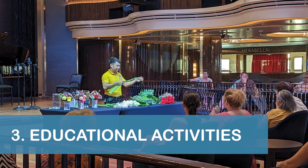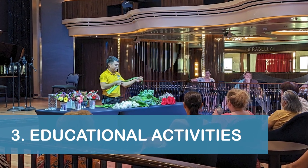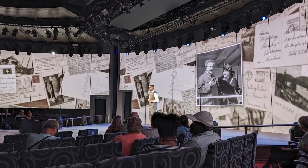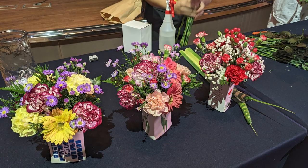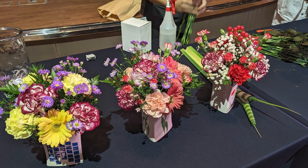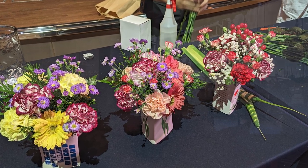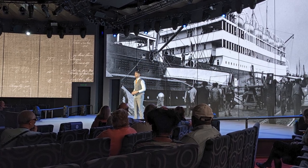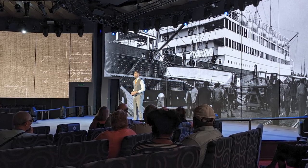Our third tip is to check out the educational activities available throughout your cruise. It was clear that Holland America put a lot of work into making activities like the Art of Flower Arranging and the company's Origin Story highly informative, truly interesting, and definitely worth attending.